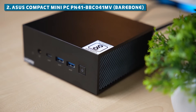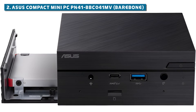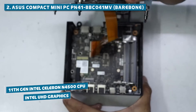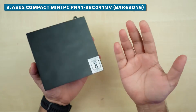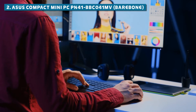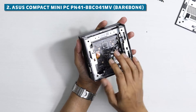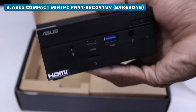Coming in as our runner-up at number two, the Asus Compact MiniPC PN41BBCO41MV Barebone is a budget-friendly beast that punches well above its weight class. Rocking an 11th-gen Intel Celeron N4500 CPU and Intel UHD graphics, this little guy might not be a performance monster, but it's more than capable of handling everyday tasks like browsing the web, running office applications, and even light photo editing or video streaming. It comes as a barebones kit, which means you can choose your own RAM and storage configurations, tailoring the system to your specific needs and budget.